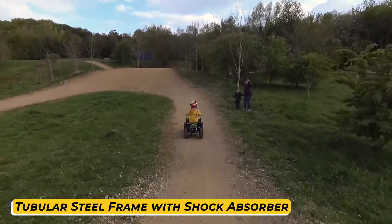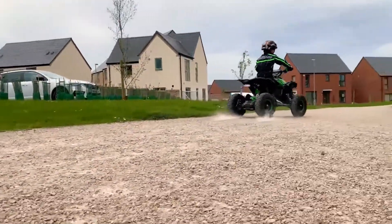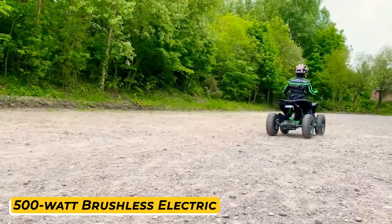It features a high quality tubular steel frame with shock absorber suspension, and is very compact and portable — it can be lifted by only two people and takes the smallest space possible inside your apartment or garage.